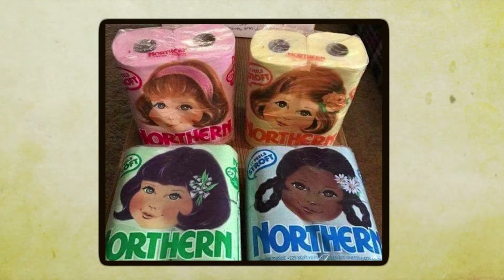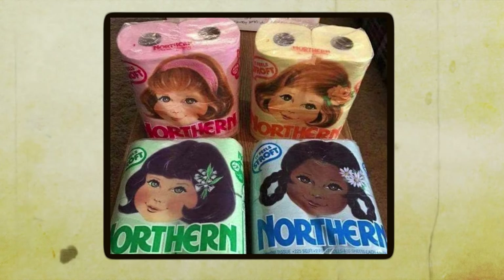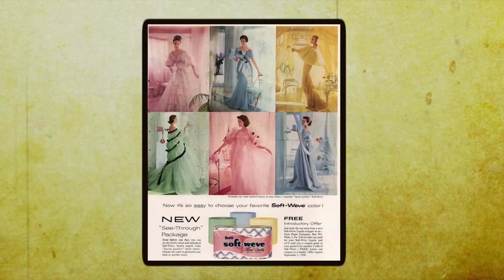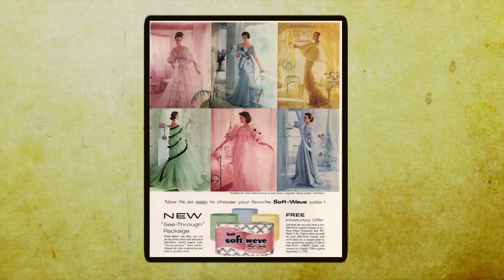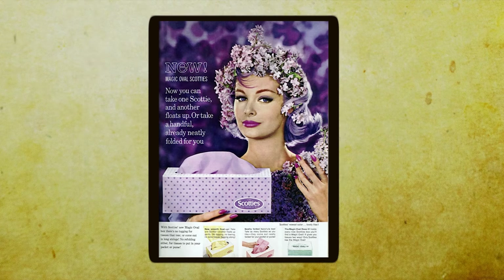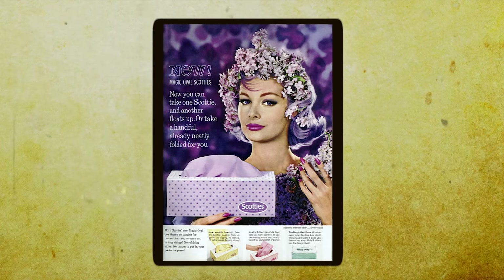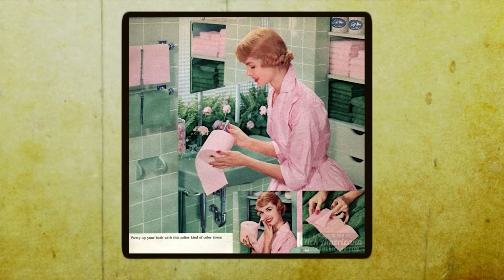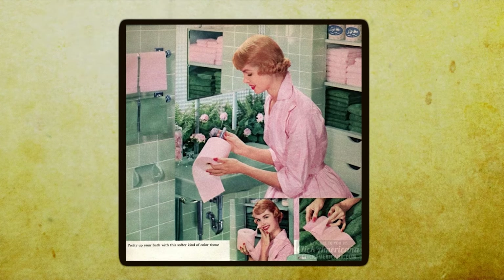I remember one time a few years back, my buddy Dennis decided to throw a themed 70s party at his place. He went all out with the decorations — shag carpets, lava lamps, the whole shebang. But the pièce de résistance? Colored toilet paper, of course. He even put one bright pink roll on a mantle for everyone to admire — or, in this case, laugh at.